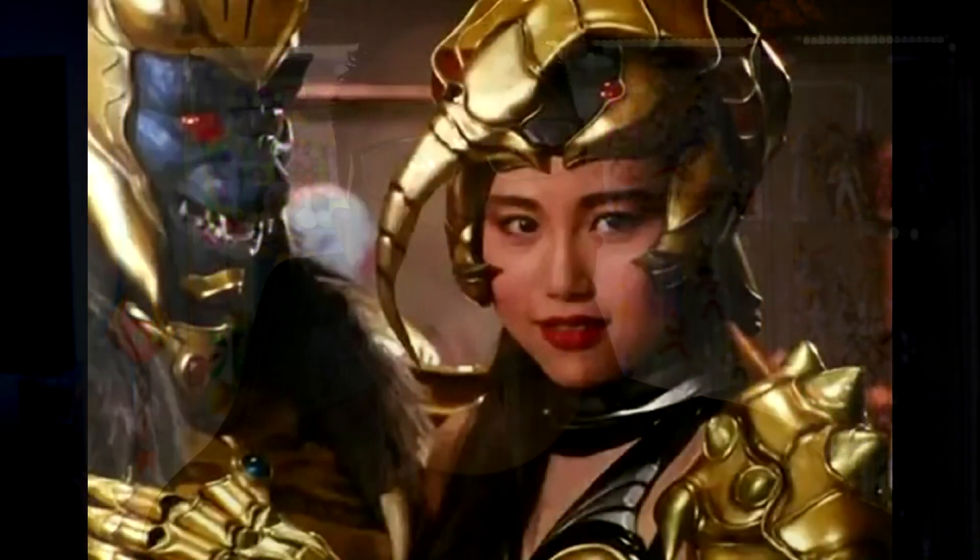My number one figure that I want released this year in 2021 is Scorpina. Scorpina is one of those fan-favorite villain characters that have never really got a real action figure. I believe there was an Imaginext toy made a few years back when it was still under Bandai's name. She was always one of my favorite villains growing up and I would just love for them to release one this year so I can pose it next to my Goldar figure.